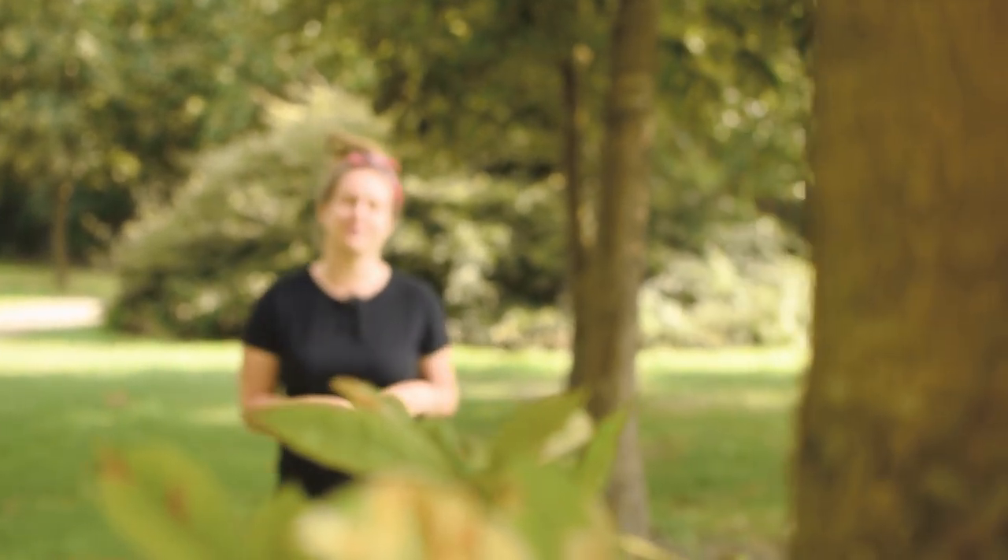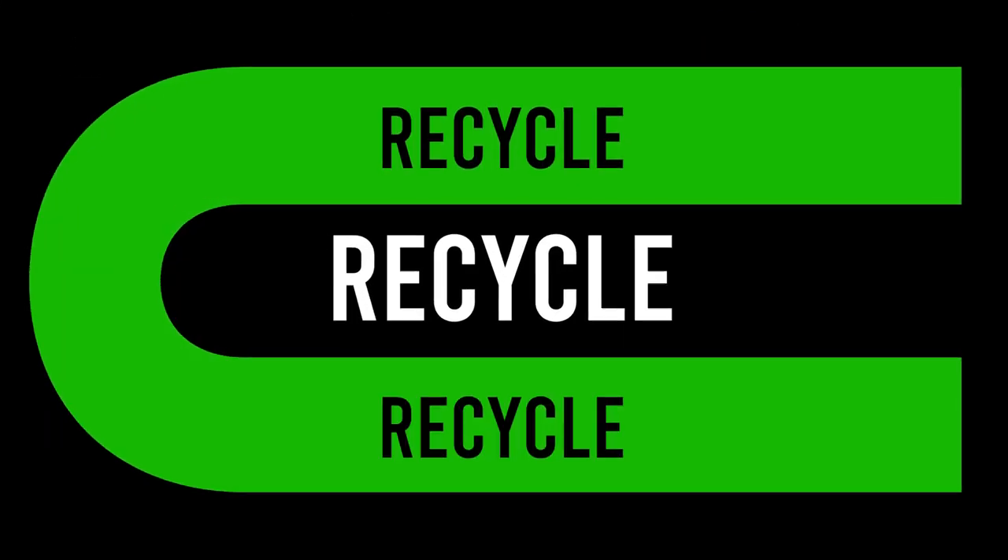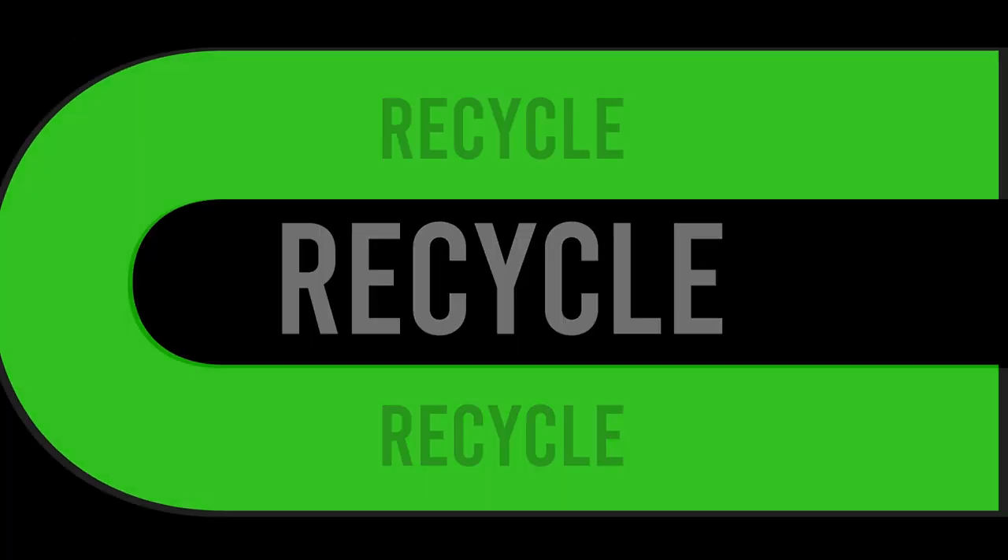So what is zero waste? Zero waste is a movement focused on the prevention of waste. Its aim is to send nothing to landfill and nothing to the incinerator, and there's a 5R rule to help people achieve that. Refuse what you don't need and prevent it from entering your home. Reuse what you already have like jam jars, water bottles and bags. Recycle — this doesn't count towards being zero waste and should be used as a last resort. Reduce what you need and assess your consumer habits. And rot — food waste should be collected and composted.